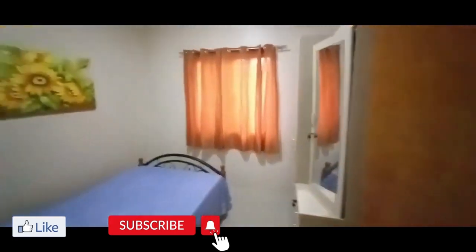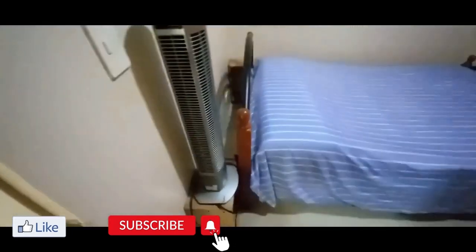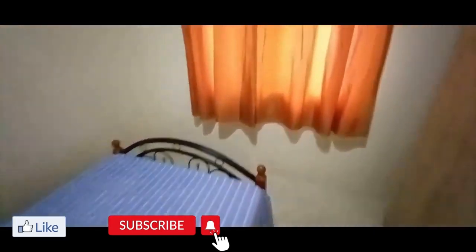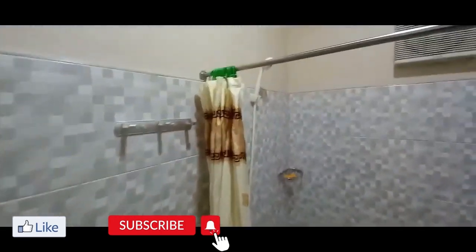This is the third bedroom — no air conditioning here, but there's a nice fan and a nice bed, with closet space for your clothes. This is a very nice unit, very clean, very close to the public market in Macon. The highway is right outside the main gate.